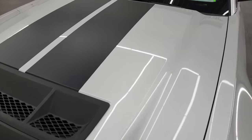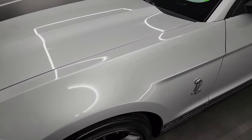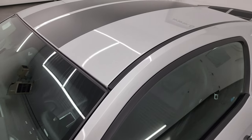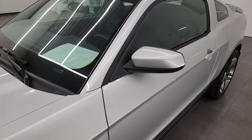Ingot silver is the color, and I shoot all my videos in 4K, so if you have HD capabilities turn them on now because it is your best way to check out the quality, condition, options, and cleanliness of the car before seeing it in person. If you like the video you can subscribe to my YouTube channel at youtube.com/SummitAuto.